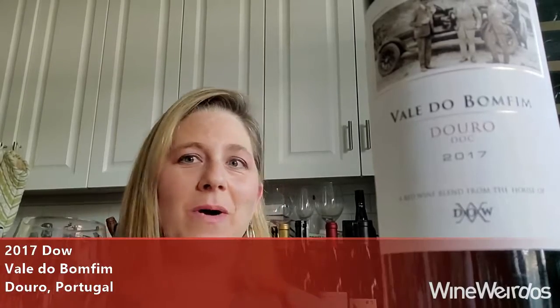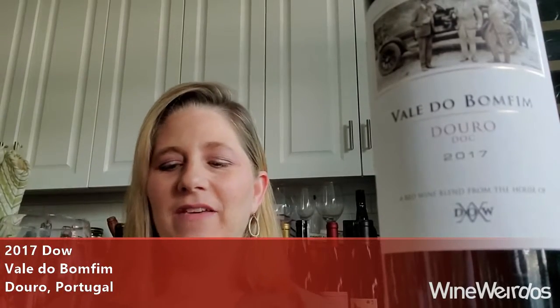Alison from Please the Palette here for the Wine Weirdos, and I am with the Vallée de Bonfim Douro Red Wine. This is produced by the Symington family, who produce Dow ports. The Dow family is now taking what they like to drink with friends and family and making it available to us.